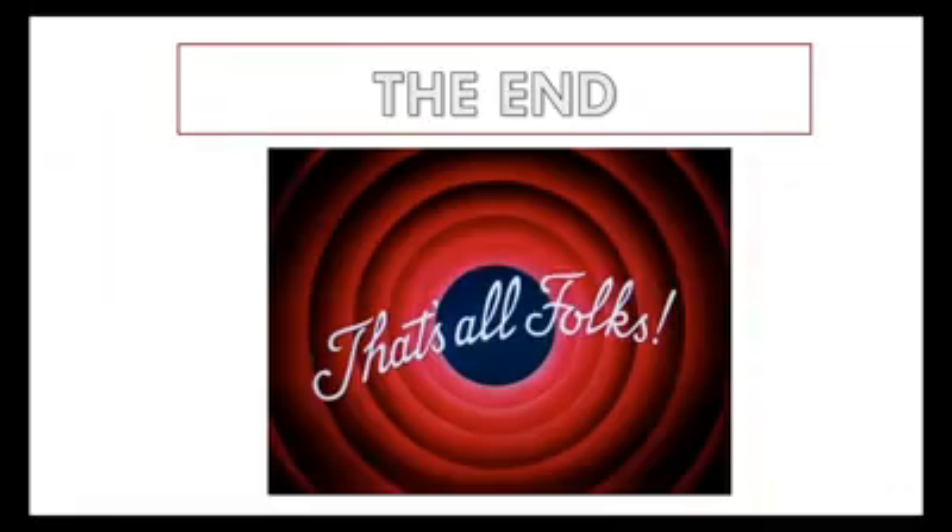And that is the end of our lecture. We thank you for hanging out for this session. We hope you learned something and we'll see you soon. Thanks, take care.